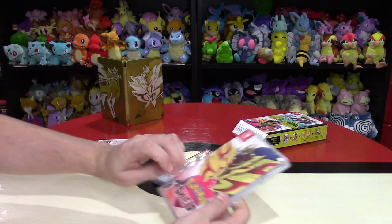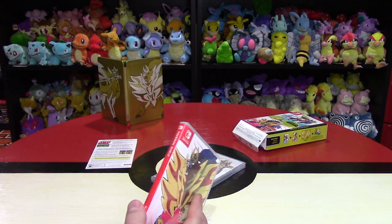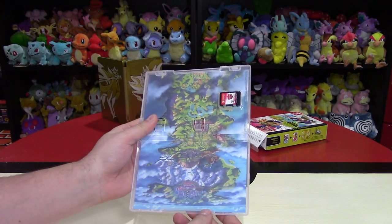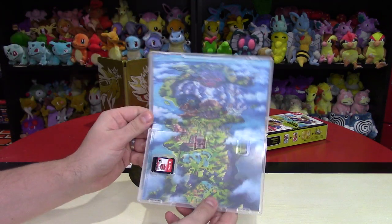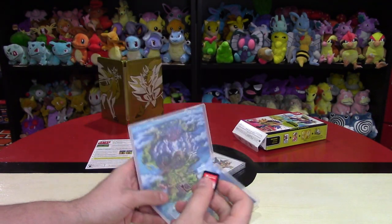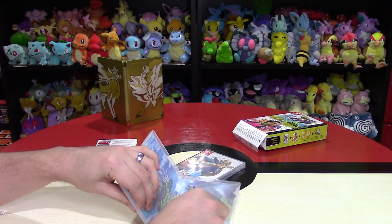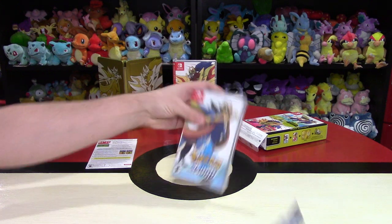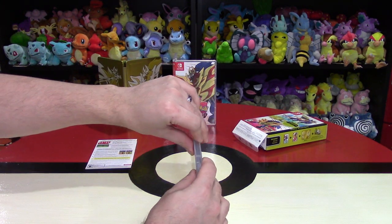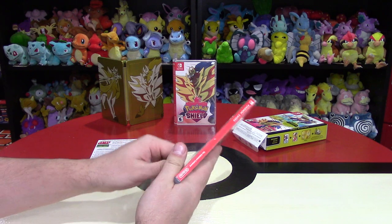Let's open up Shield first — alphabetically it's first. These should be really similar on the inside. I really hate how these have no instruction manual. Inside you just have the region map and the game cartridge itself with red detail. I'm sure it tastes terrible as all these games do. What are your thoughts on them changing the naming convention entirely — from colors or gems, then X and Y, then Sun and Moon, and now Sword and Shield?